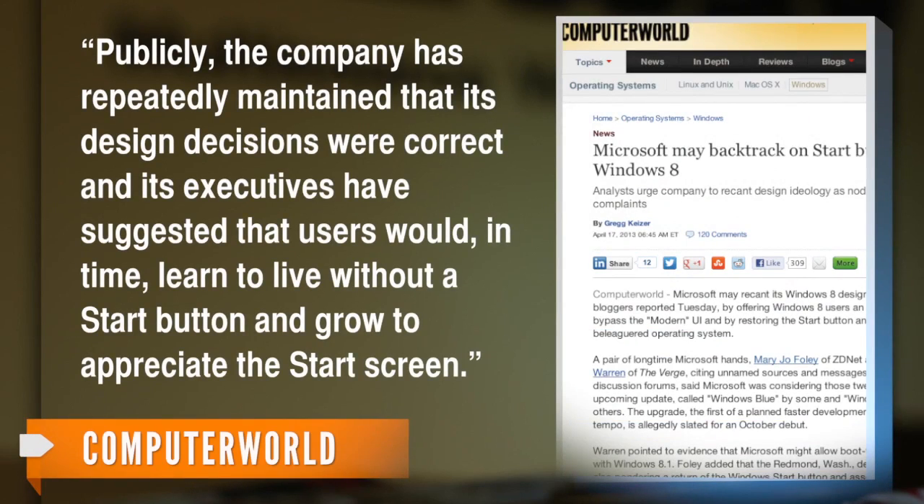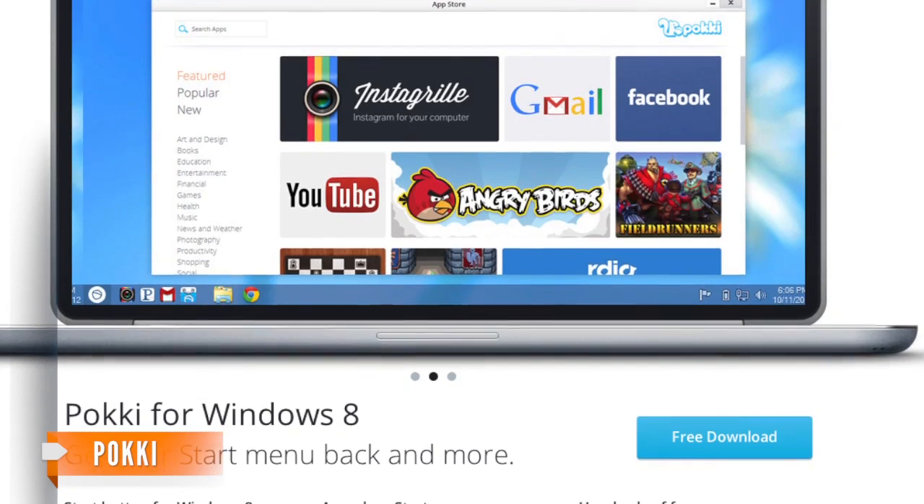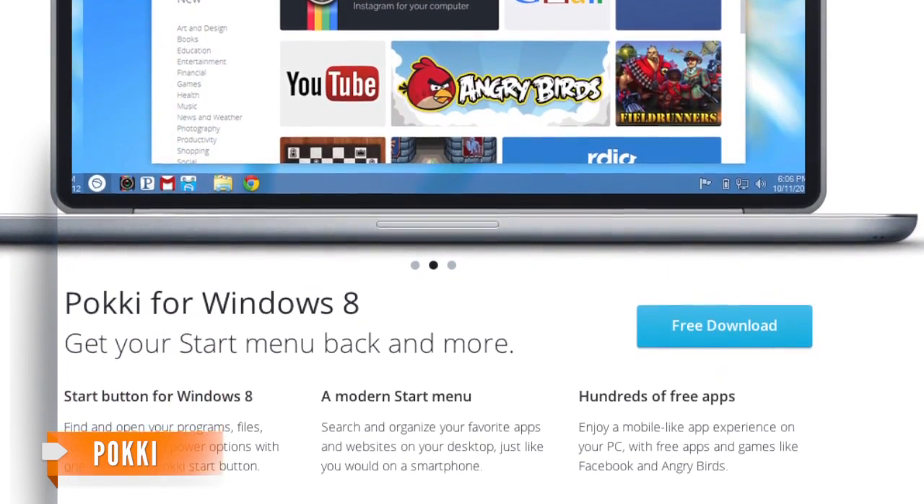Publicly, the company has repeatedly maintained that its design decisions were correct, and its executives have suggested that users would, in time, learn to live without a start button and grow to appreciate the start screen. Users appreciate it so much that Pocky — an app that adds a start button to the Windows 8 desktop mode — has been downloaded 1.5 million times.